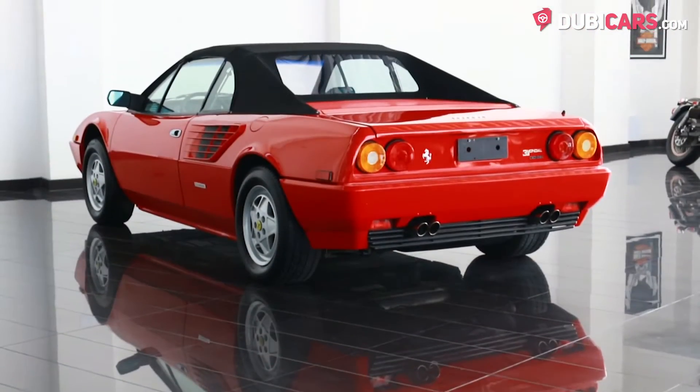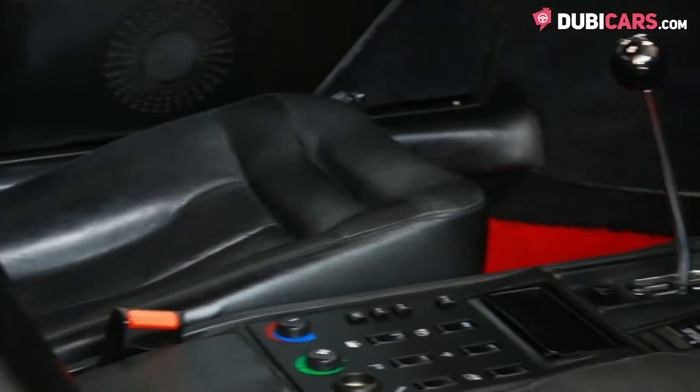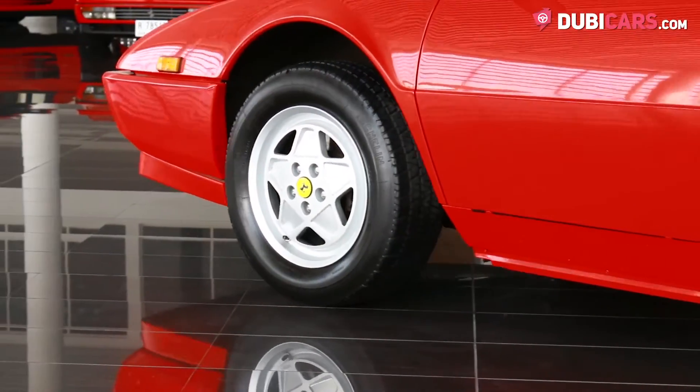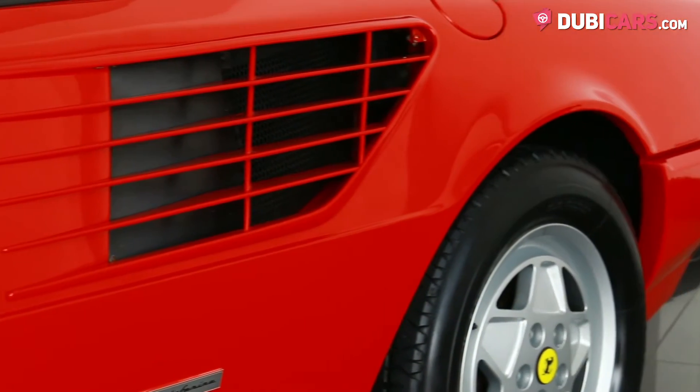Powering the rear wheels is a 260 horsepower 3.2 litre V8 petrol motor, hooked up to a 5-speed manual gearbox. 0-100 is achieved in around 6.1 seconds and its top speed maxes out at 237 kilometers an hour.